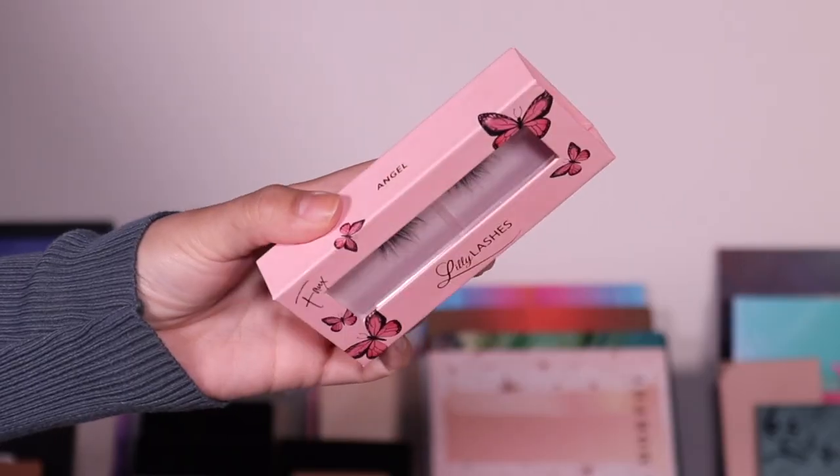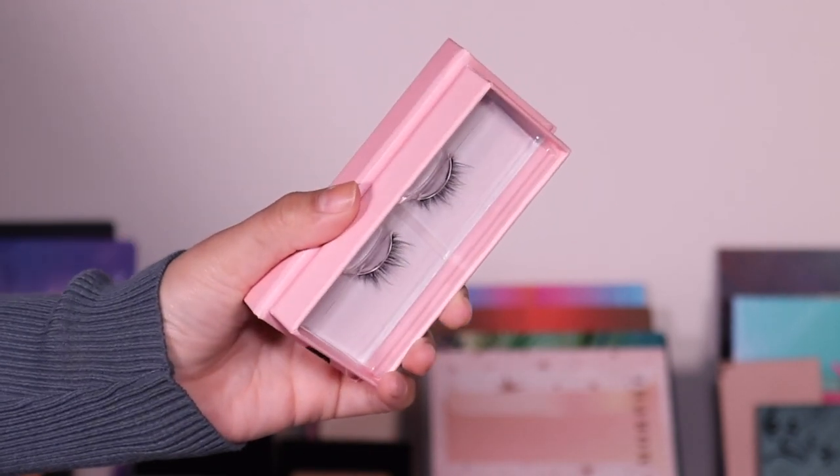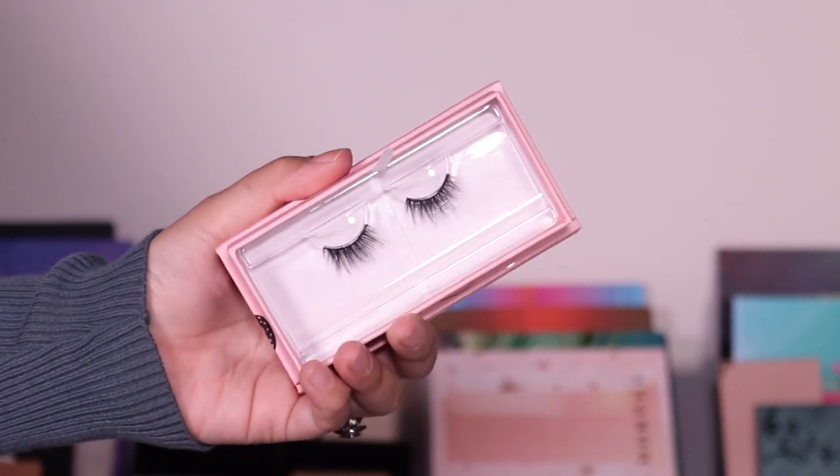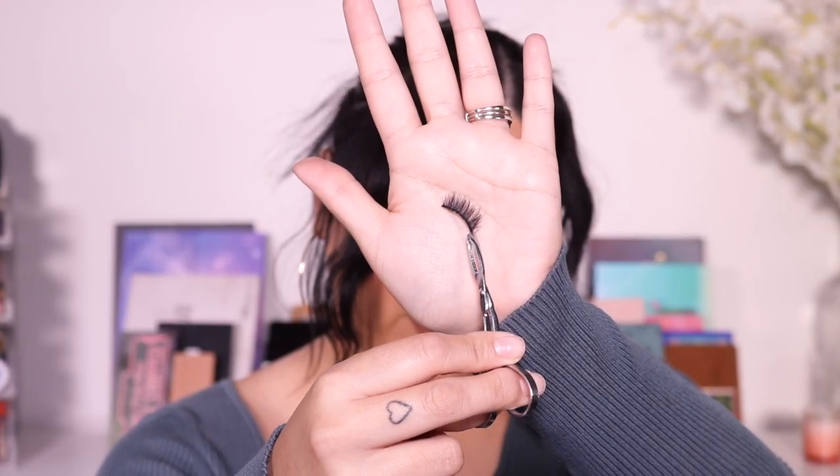The last style is called Angel. This one is a little bit fuller and the hairs are a little bit longer. The hairs are longer in the middle and then go shorter toward the outer corners, so the inner and outer are shorter and all the hairs in the middle are a little bit longer. Really really pretty!